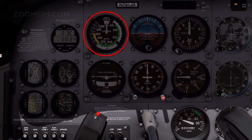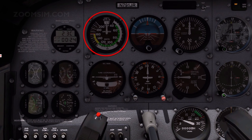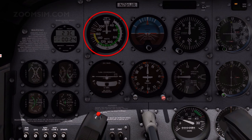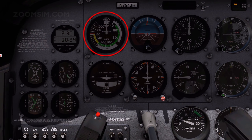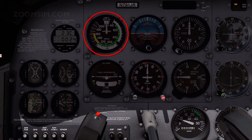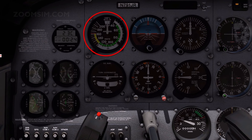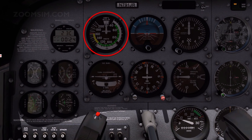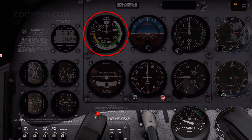The airspeed indicator measures the difference between the dynamic pressure in the pitot tube and the atmospheric pressure in the static vent. Airspeed is displayed in knots as indicated airspeed. The green arc is the normal operating range, the yellow arc is the caution speed range, and the red line is the never-exceed speed, or VNE.